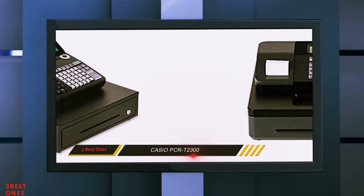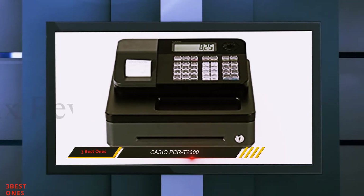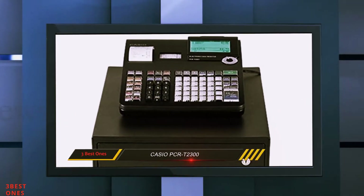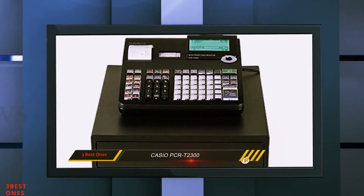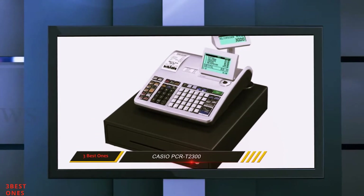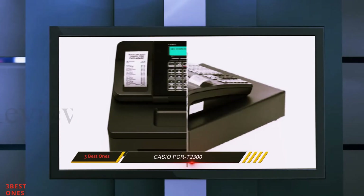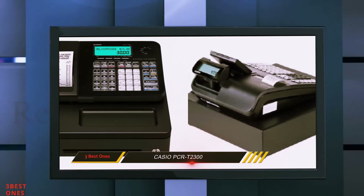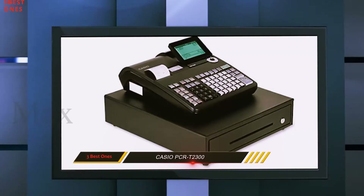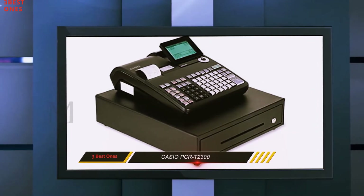Its keys are ergonomically made to ensure that you or your employee is comfortable while typing commands. Its keyboard has 30 department keys, and its department shift button enables you to program up to 200 departments and manage them effectively when you need to identify a product quickly. The output display in front can be tilted to enable the operator to see their data input clearly, and it not only shows the price of an item, but also displays the name of the item and the subtotal.